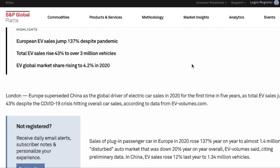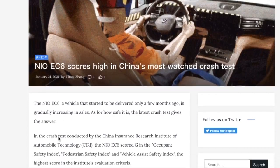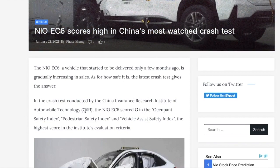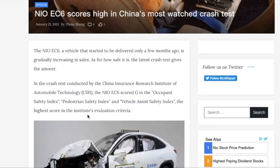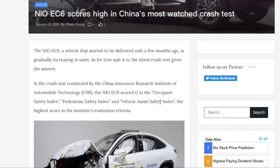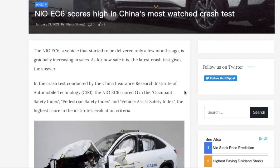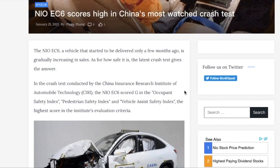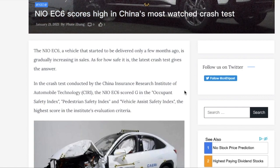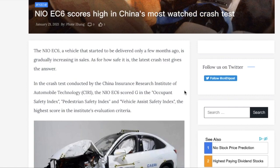Something else that came out about NIO recently is that their EC6 model scored very high in China's most-watched crash test. In the crash test conducted by the China Insurance Research Institute of Automobile Technology, the NIO EC6 scored G in the Occupant Safety Index, Pedestrian Safety Index, and Vehicle Assistant Safety Index — the highest score in the Institute's evaluation criteria. This is comparable to what NIO has said about its autonomous driving technology that it will be releasing very soon. They built it on a concept of safety redundancies, so the car is so safe that when regulators go to look at these vehicles and approve them for market, they will have no choice but to allow these vehicles and the software on the roads.